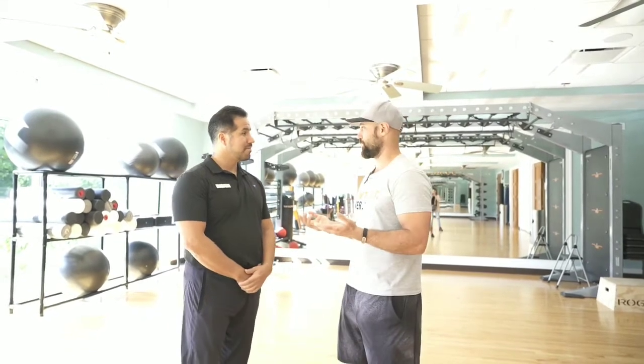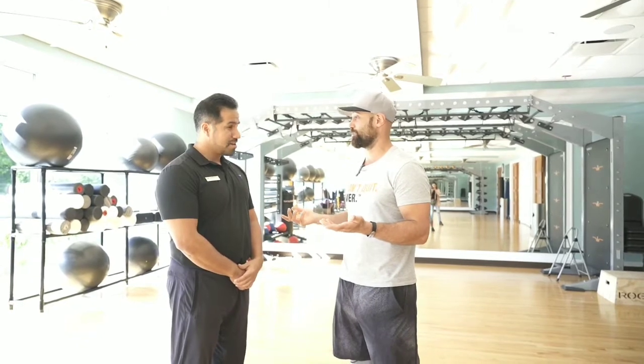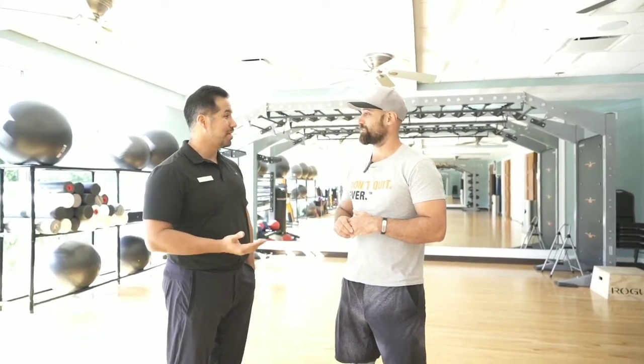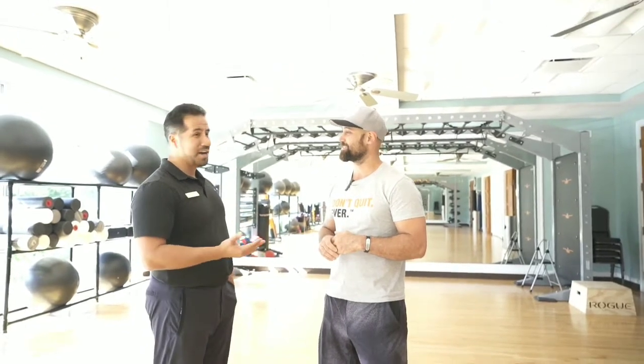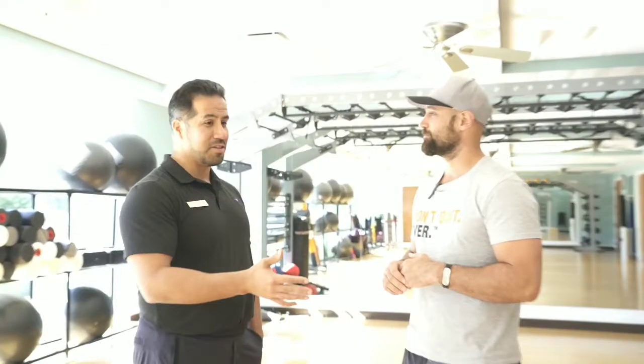You've got 30-plus trainers on staff with a class schedule of up to 80 classes, correct? Yes, 80 classes. And we also host 40 special events per month. That's tremendous. So there are about 120 events lasting anywhere between 30 minutes to an hour and a half, sometimes two hours.